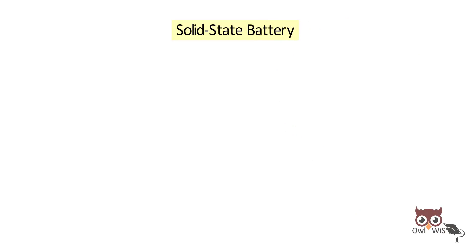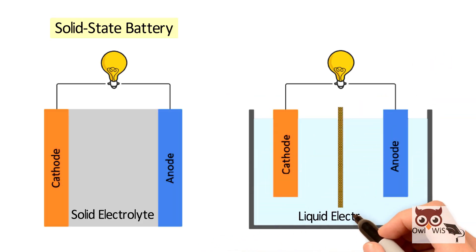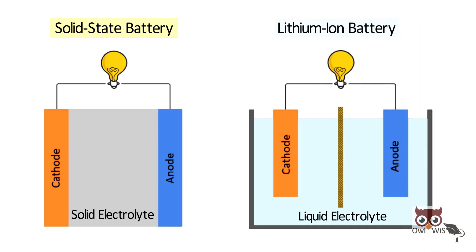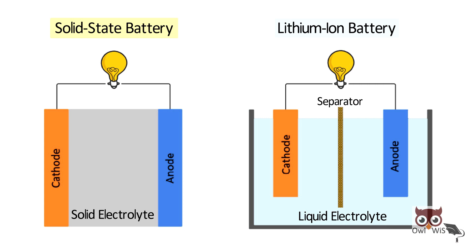A solid state battery uses solid electrolyte instead of the liquid electrolyte found in a lithium-ion battery. In a lithium-ion battery, there is a separator between the anode and cathode that works as an insulator. Whereas in a solid state battery, the solid electrolyte — generally ceramic or solid polymer — also works as a separator.